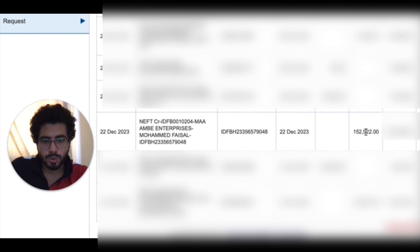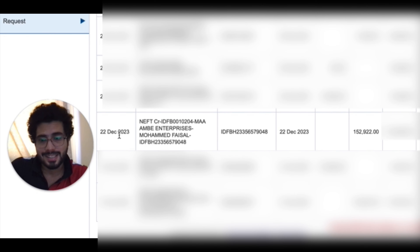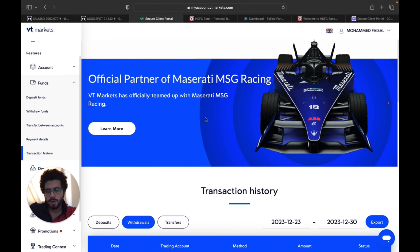I'll take you to my bank statement to show you the proof. On the 21st I gave a withdrawal of $1,848. On the 22nd, you can see 152,000 — that is the withdrawal I received the next day from VT Markets. So it typically takes 24 hours, which confirms my personal experience.